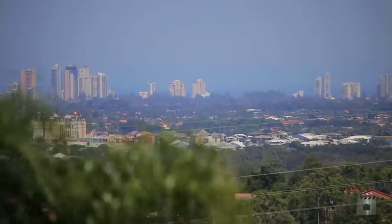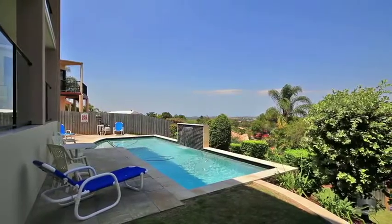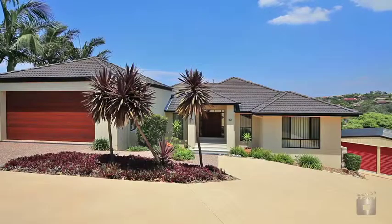You will find all this located in a superb family area, only three minutes to the M1 freeway and ten minutes to Broadbeach.